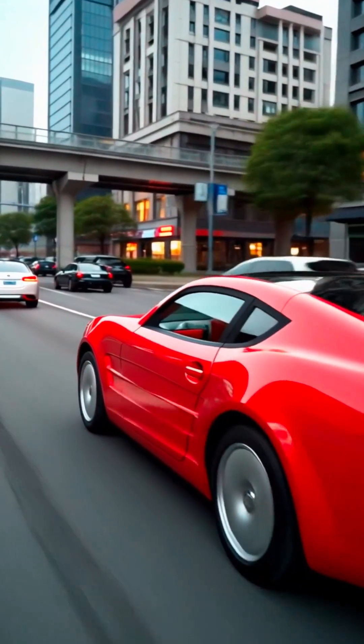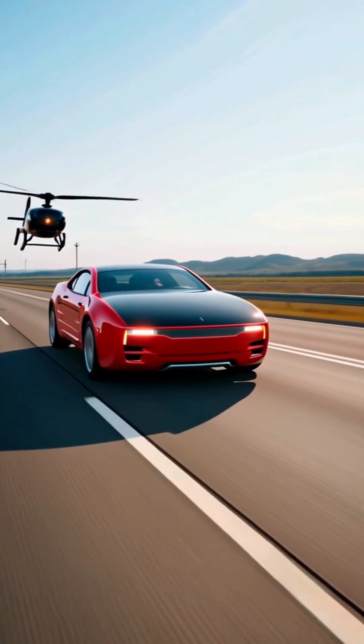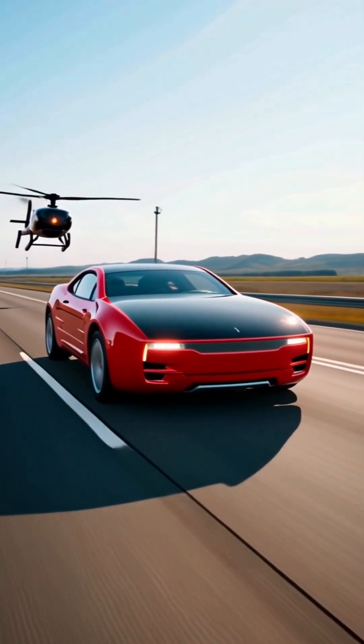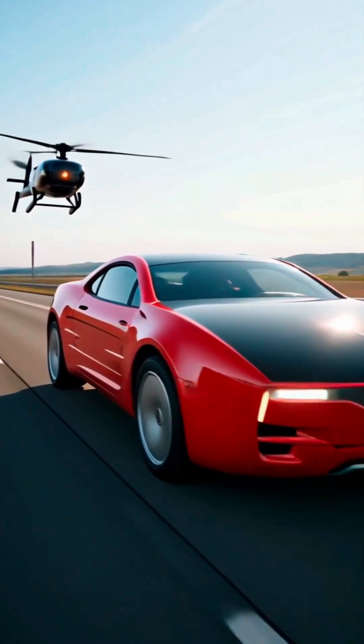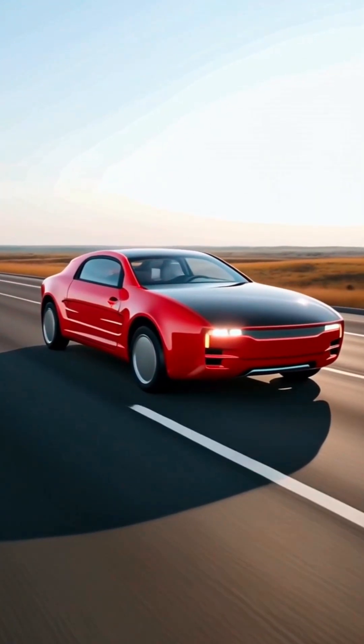These allowed us to transform static renders into an AI generated car video, bringing the solar GT concept to life in a way never seen before. Watch as the Sunray GT2 solar car concept evolves from CAD files into a stunning visual.